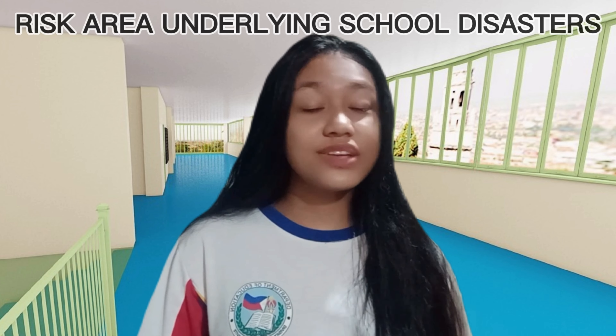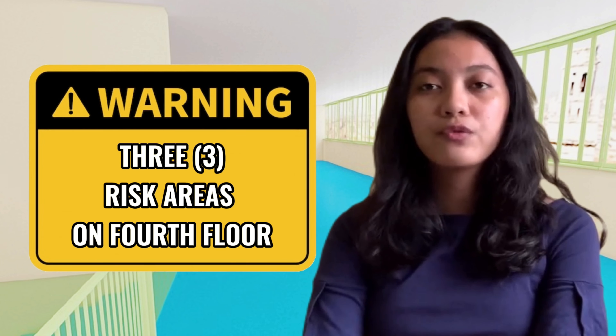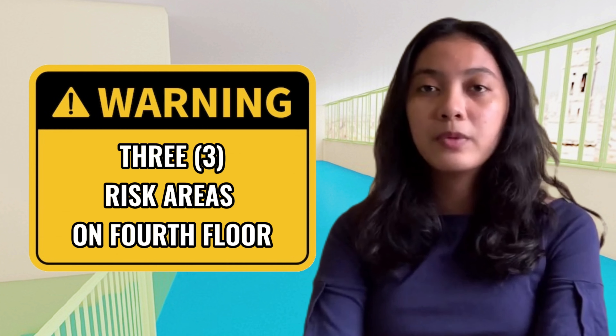Do you want to avoid getting hurt, not just in a relationship but also in any risky areas where you can get injured or wounded? If so, you came to the right video and group, where we identify risky areas underlying school disasters. We are at General Flaviano Yenco Senior High School and our task is to locate the risk areas on the fourth floor of Building A. As we observed, there are three risk areas on the fourth floor that we will share.